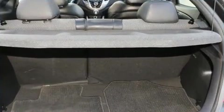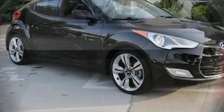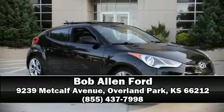Four-wheel disc brakes with ABS and brake assist technology provide extra pressure when applying the brakes. Please don't hesitate to give us a call.